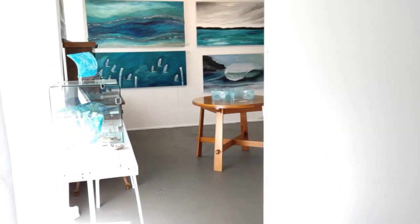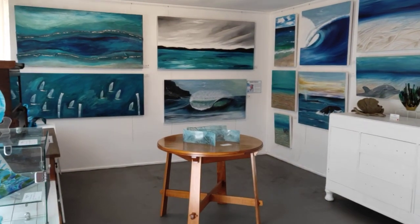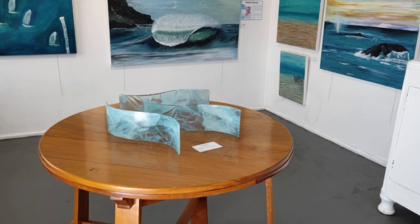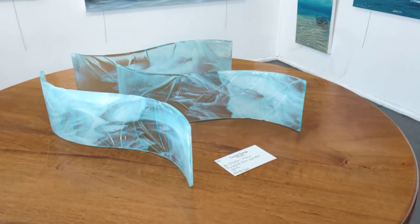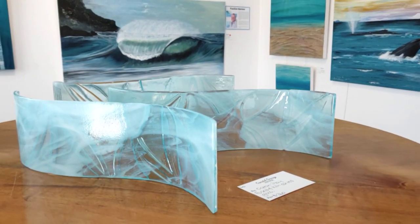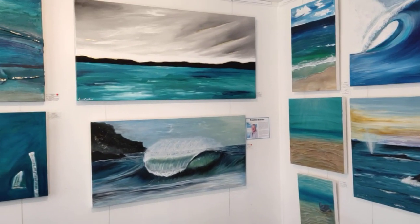And then finally, the last piece, which is Ocean Play — another kiln-formed piece. And I've kiln carved into that what could be dolphin tails, whale's tails, or it could be mermaids, or they could all be there together. So when the light comes through you can see various sorts of shapes, and it's a sense of frolicking in the ocean.